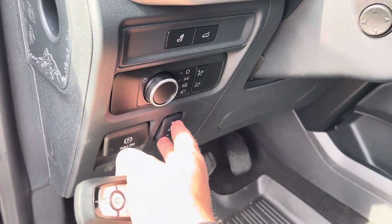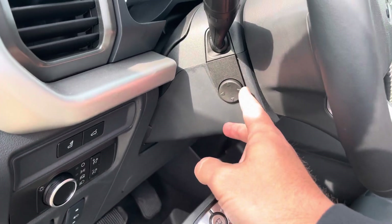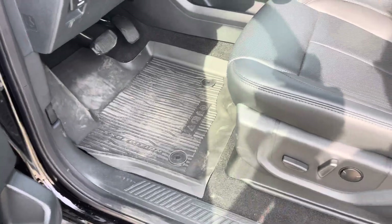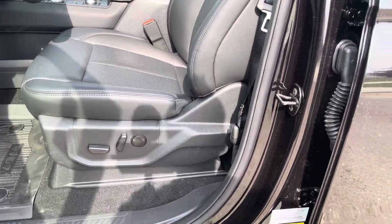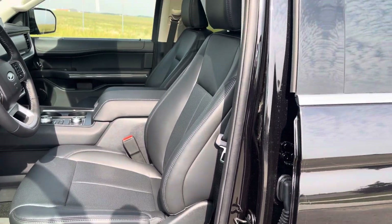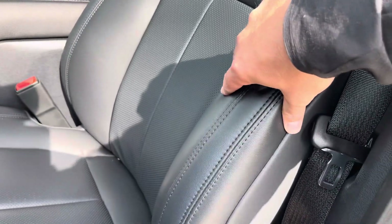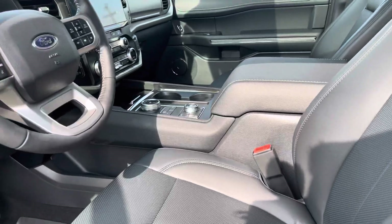Power tilt and telescopic steering is on a memory feature as well. Nice all-weather mat there. Then we have our super comfortable 10-way position heated and ventilated front captain's chairs. Love the bolstering that's been done on these — super comfortable. Let's climb inside.